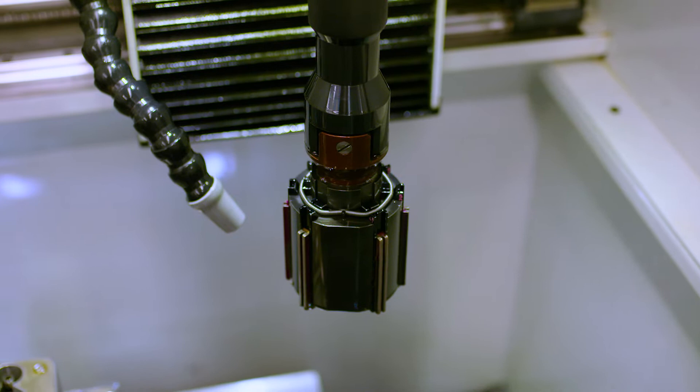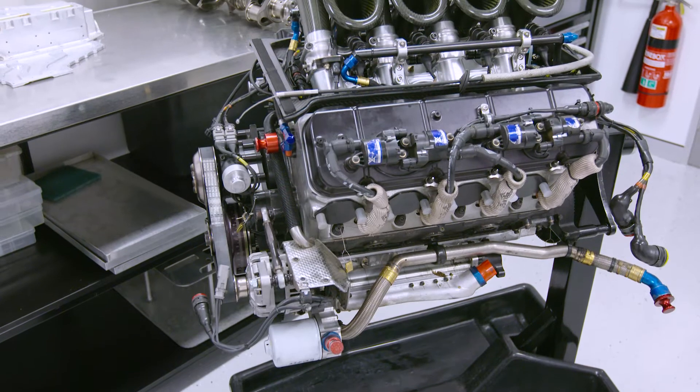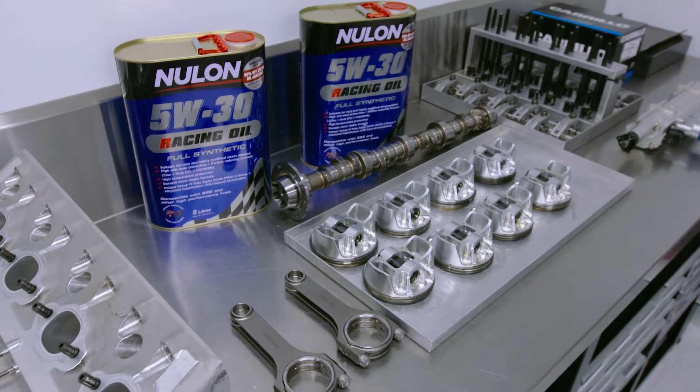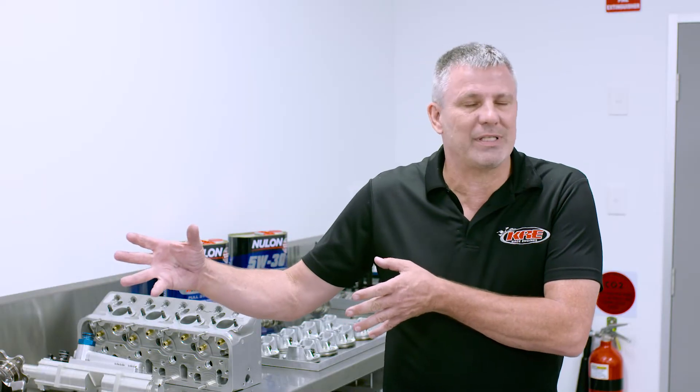The blocks, once they get to maximum bore size, we re-sleeve and go back to standard bore size and go again. We're talking $160,000 for a new engine, so it's not something you want to buy too often. A rebuild is $30,000 to $40,000, because you go through quite a few parts — you don't want any failures until the next 4,000 to 5,000 kilometres, so the parts have to last quite a long period of time.